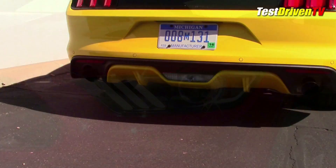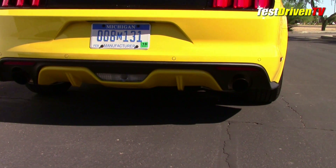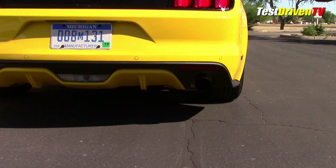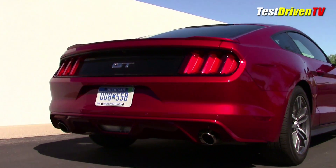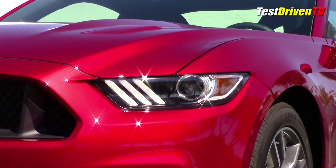The easiest way to pick this out is the rear fascia. If you see a combination body color and black plastic insert, you're looking at a premium model grade. If the rear fascia is all one color, it's a base trim grade. Mustang V6 models don't come in a premium trim grade for 2015, so they always have a monotone rear fascia.